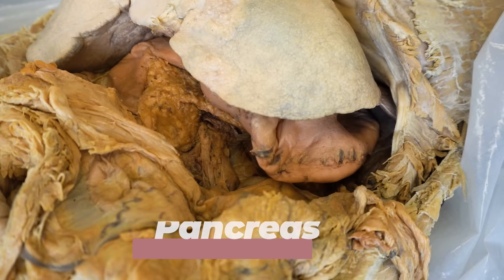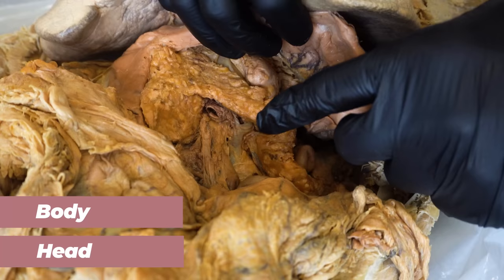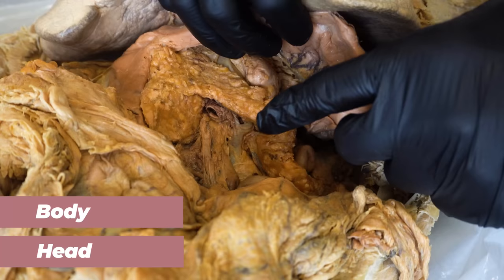Coming in from the left side here is the liver — we'll reflect that away. And then you can also see the stomach here, we'll reflect that. Posterior or behind the stomach, you can see how amazing this pancreas is. This is the head of the pancreas, the body, and then moving on to the tail down here. The pancreas is amazing for multiple reasons, but one of the cool things about it is that it is both an endocrine gland as well as an exocrine gland.